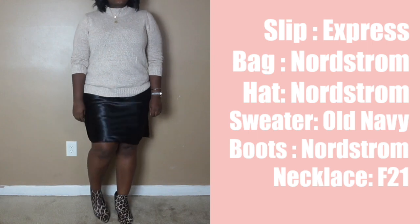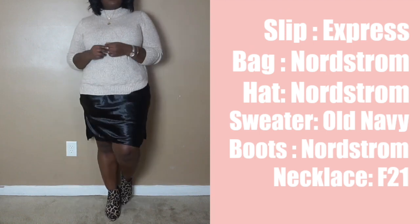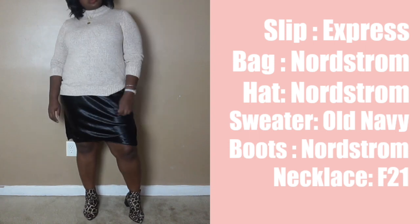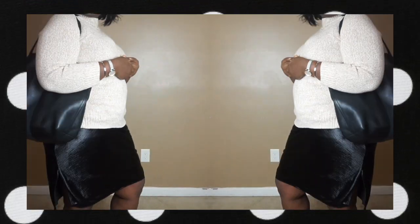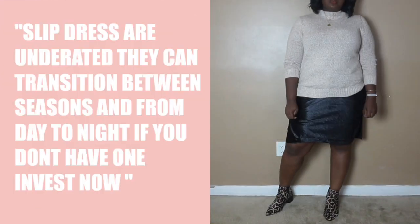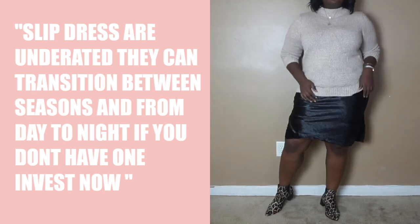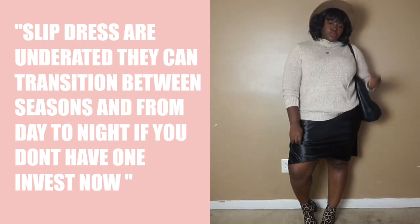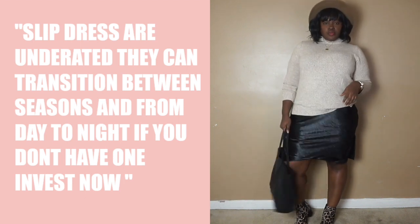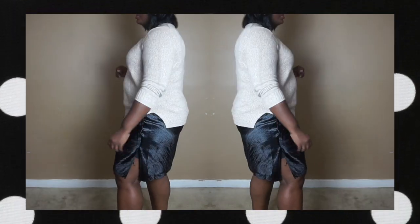If you haven't already, you're probably in the process of putting away your summer wardrobe. But don't worry, you don't have to put away all of your summer favorites. This look is the easiest way to wear your summer favorites in the fall. The trick is to layer either under or above depending on the temperature. In early fall you can easily layer a crew neck t-shirt or a long-sleeve crew neck, and as things get colder you can layer on cardigans or even a chunky sweater.